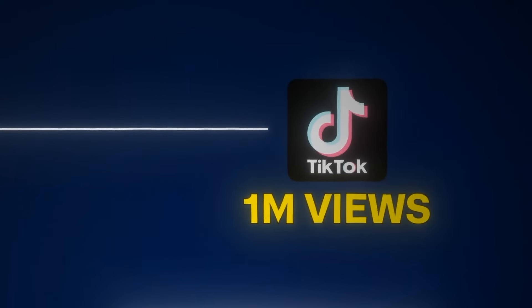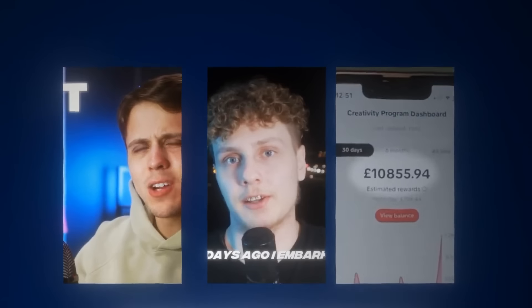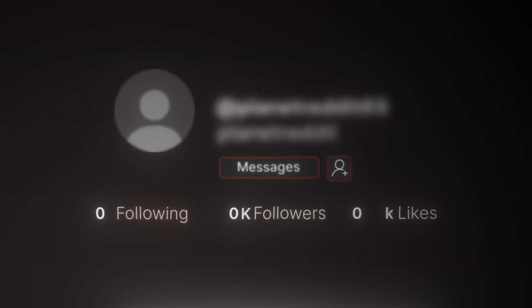$1,000 per 1 million views you get on TikTok? That's what all the TikTok automation gurus are saying, but is it really legit? Over the next 30 days, I'm going to run a TikTok page from scratch to see how much money we can make. And whatever profit we make, it's given away to a random person at the end of this video, so be sure to watch until the end.